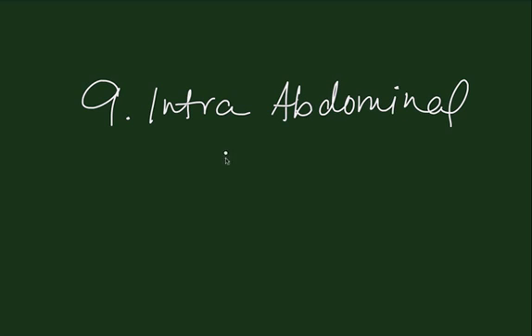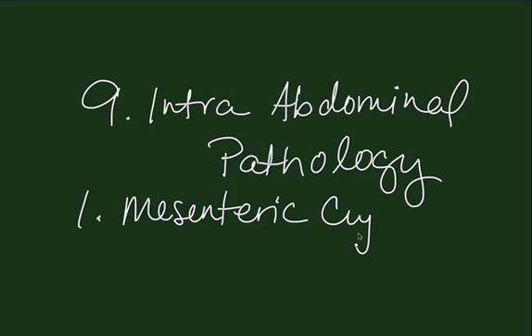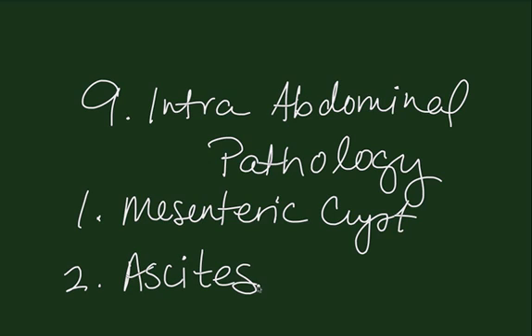The final thing that you always need to keep in mind is intra-abdominal pathology. While intra-abdominal pathology not related to pregnancy or gynecologic conditions are not very common during pregnancy, they have to be kept in the differential diagnosis. Such things as mesenteric cysts, which are quite rare, and ascites, which is also rare, have to be kept in mind as well. There are other intra-abdominal conditions that you could certainly list as well, but these are extraordinarily uncommon.